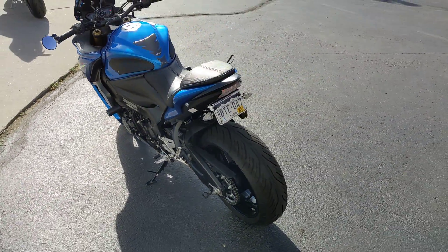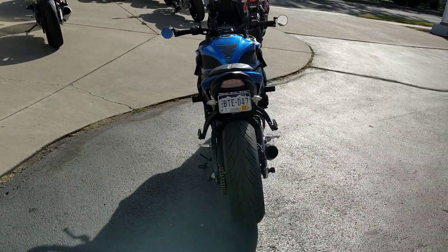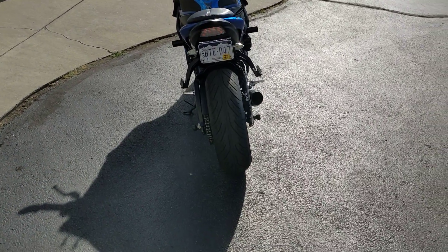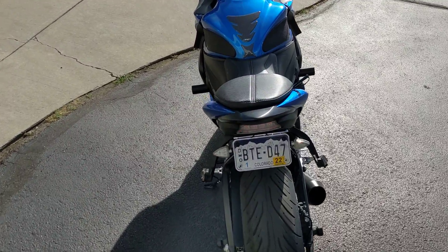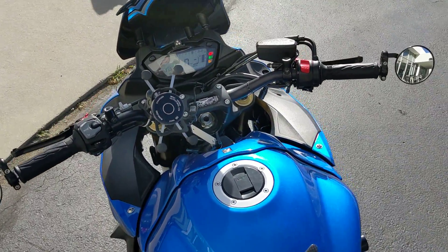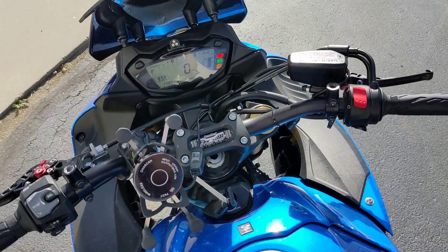Custom exhaust, custom seat. Let's take a look at the cockpit and we'll fire it up. Custom mirrors. Custom phone mount.